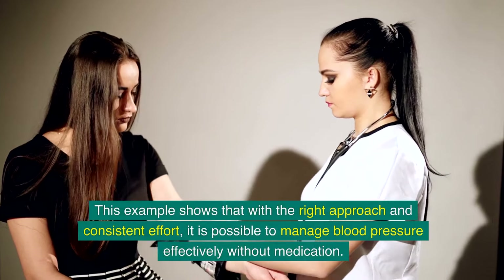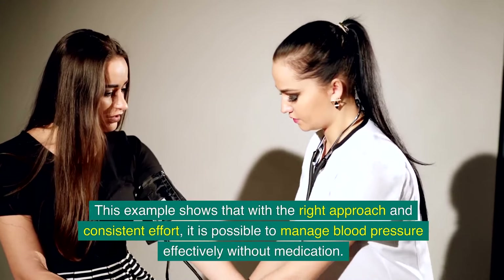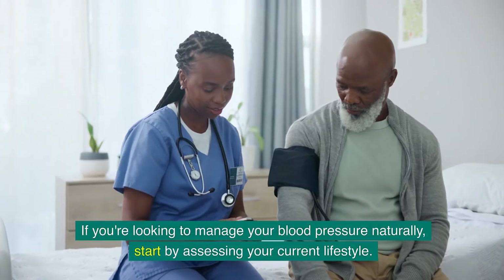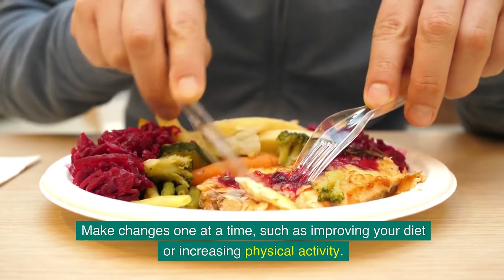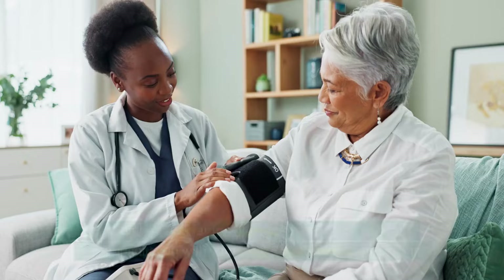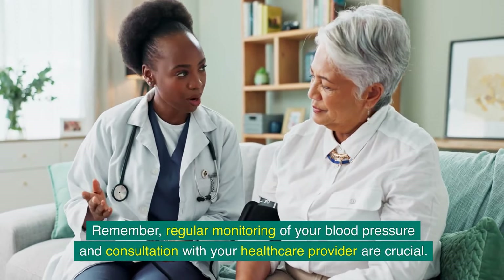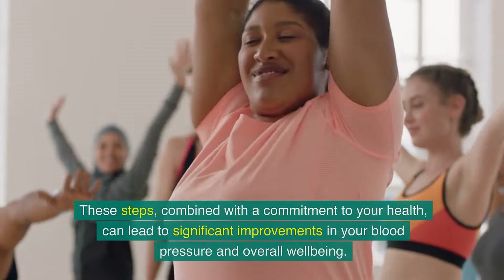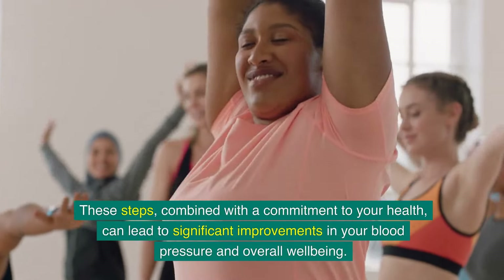This example shows that with the right approach and consistent effort, it is possible to manage blood pressure effectively without medication. If you are looking to manage your blood pressure naturally, start by assessing your current lifestyle and make changes one at a time, such as improving your diet or increasing physical activity. Make these changes gradually to ensure they are sustainable long-term. Regular monitoring and consultation with your healthcare provider are crucial to ensure your approach is working.